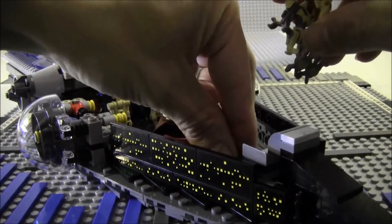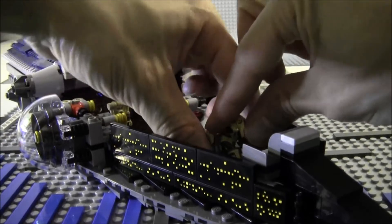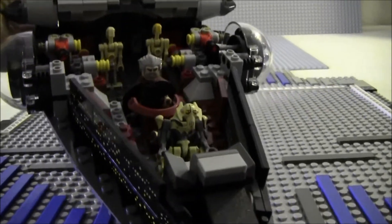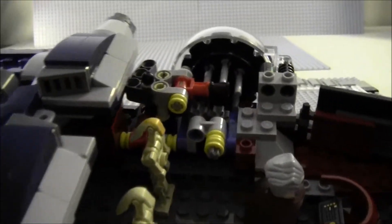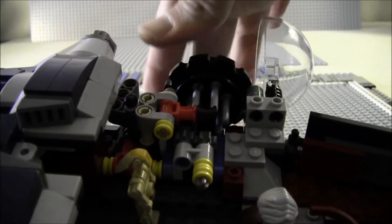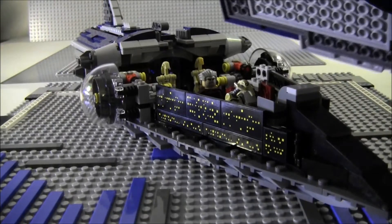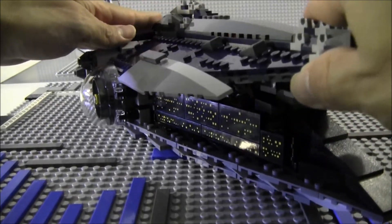Let me put Grievous back in his master control chair to show you guys. From the inside you can also see how the missile turret works — you can turn it, shoot a missile, turn it, shoot another missile, and so on. The top just slips right back on; it doesn't click, it pretty much just goes right back on. And that, ladies and gentlemen, will be your Malevolence.